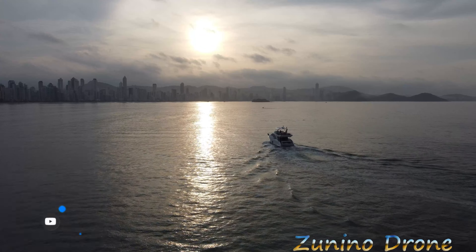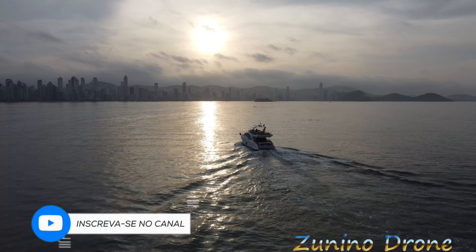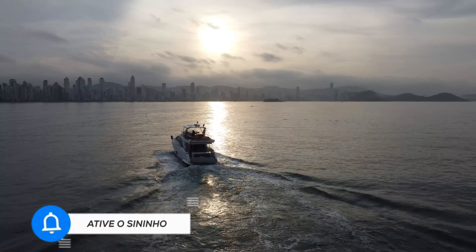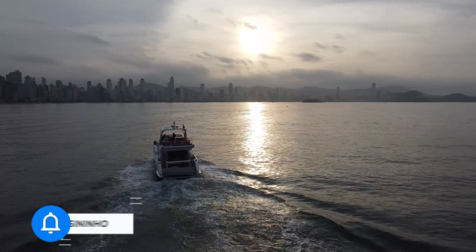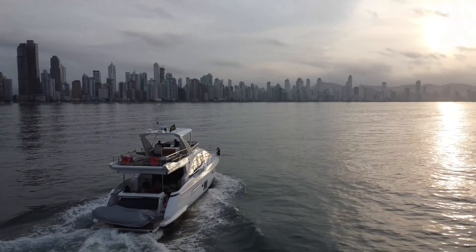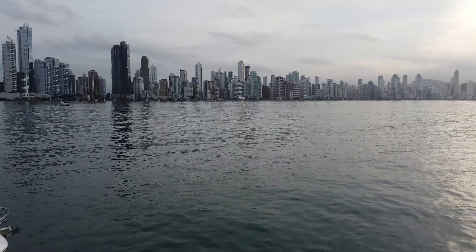Que show de imagem. Finalzinho de tarde em Balneário Camboriú. O cara saindo com um iatezinho aí. Vamos passar do ladinho deles aí para finalizar esse vídeo, hein, galera. Vamos lá, galerinha. Zunino Drone, vai ficando por aí. E até o próximo vídeo, galera. Valeu!